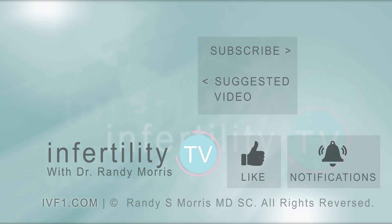InfertilityTV is your most trusted source for accurate information on infertility and miscarriage. If you are not a subscriber yet, hit the subscribe button right now. A new episode is released every week — don't miss any episodes. You can also check us out on our website, ivf1.com, where you can become a patient.